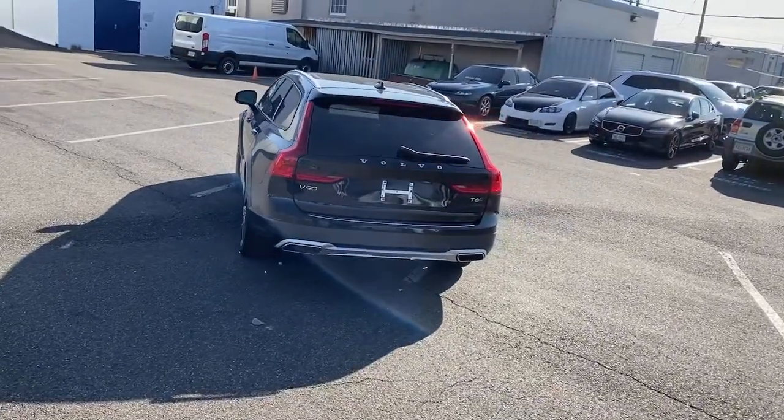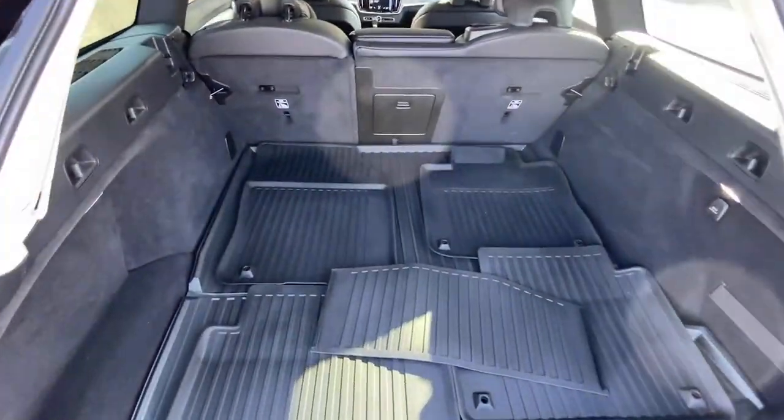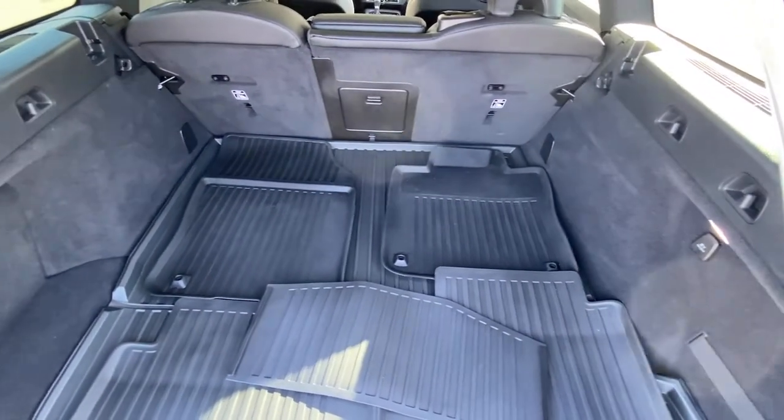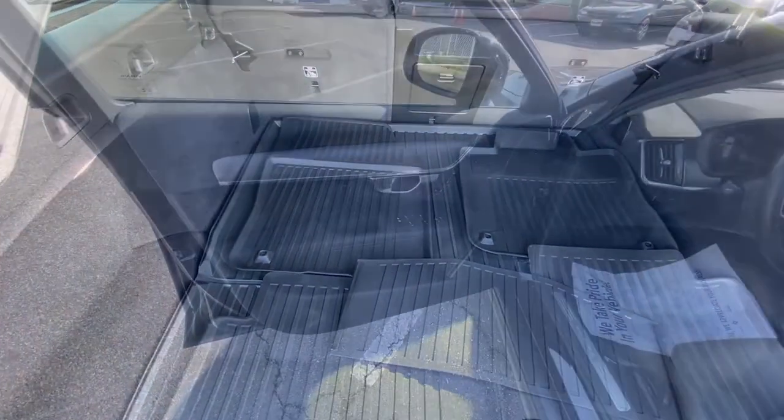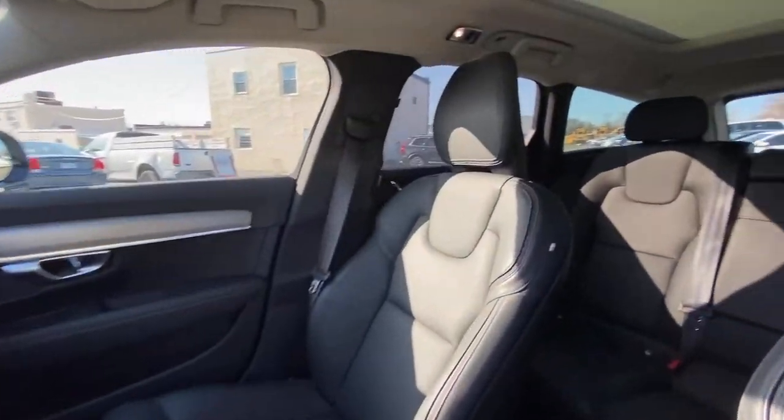These are just some of the great options this vehicle comes with: power lift gate, electronic stability control, seat memory, trip computer, power windows, bucket seats, four wheel disc brakes, and power steering.